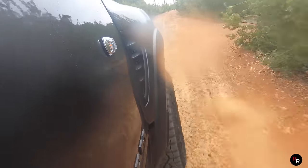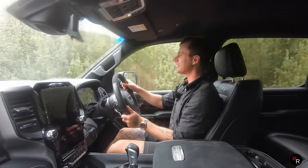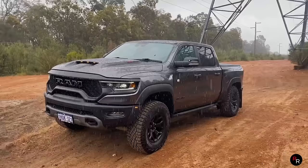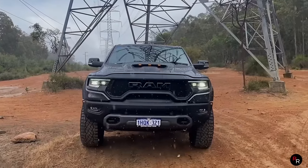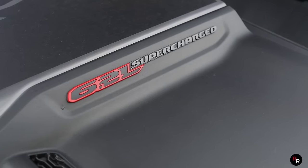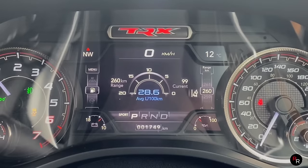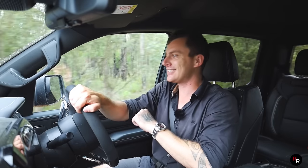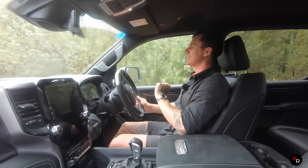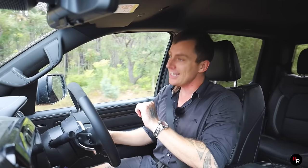The faster you go, the suspension really does just level this thing out — it is impressive. I would without a doubt buy this thing if I had the money, and if I could afford the fuel bill — because that is going to hurt you the most. It takes 98 octane and it's averaging over 28 litres per 100km for me. Claimed combined is about 20 litres per 100km, so it is bloody thirsty as you'd expect. But you've got to pay to play.